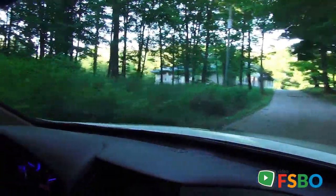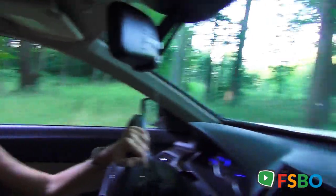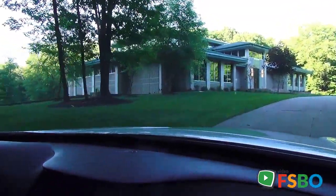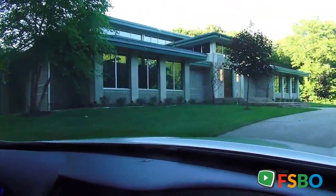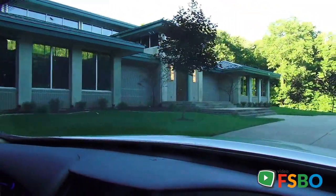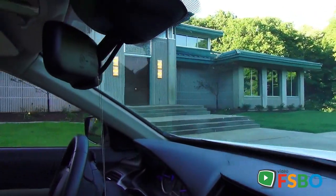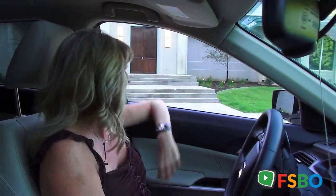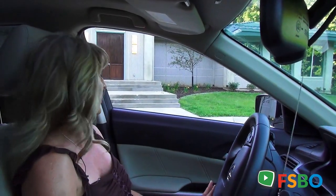I can totally see this place being changed into something like maybe a winery, a brewery, office complex, maybe even a sports complex, maybe an educational facility. It's just construction-wise very sturdy. It's poured concrete walls. We have steel roofing. It is absolutely beautiful back here.